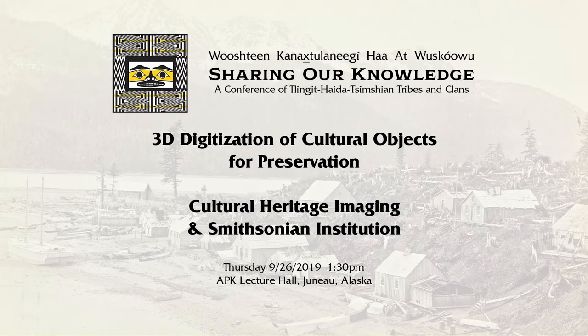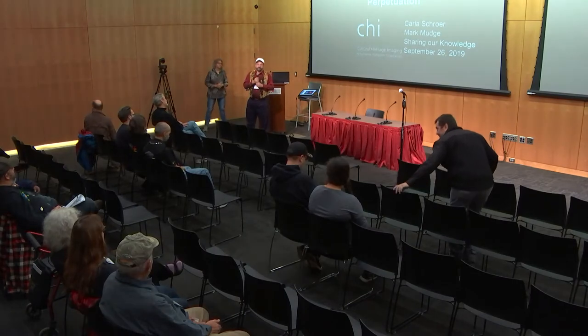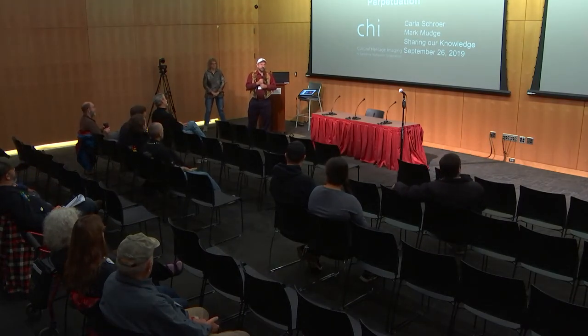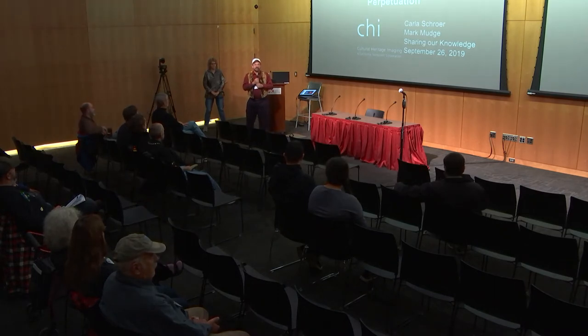My name is Eric Hollinger. I'm with the Smithsonian Natural History Museum Repatriation Office. My Tlingit name is Duck Wu. I'm adopted from the Killer Whale Chase and the Seal House.